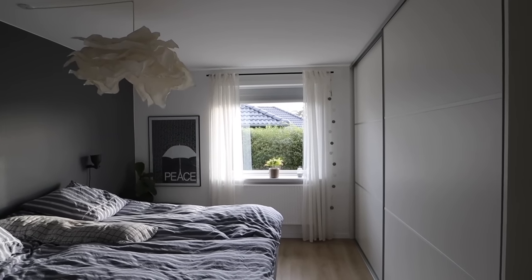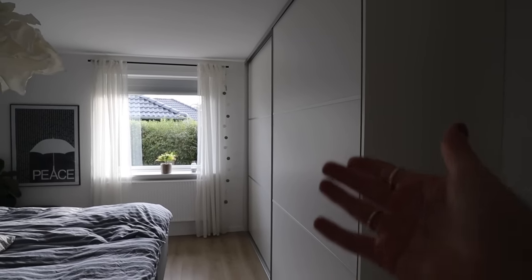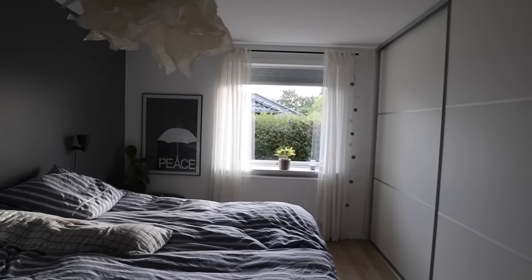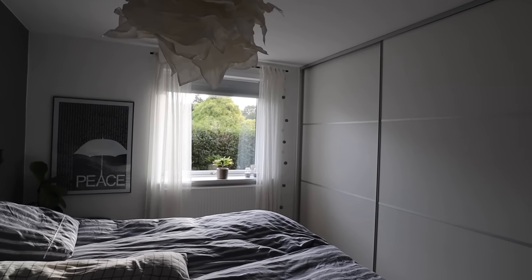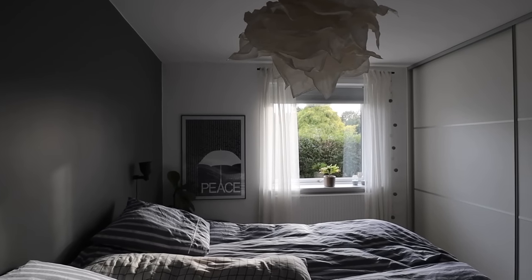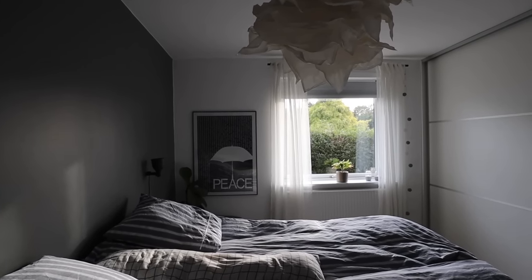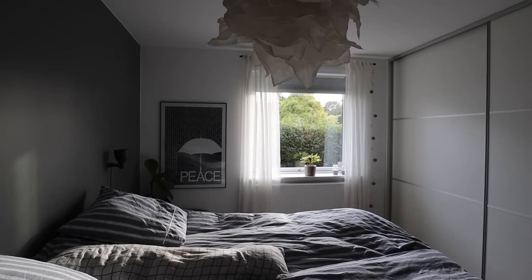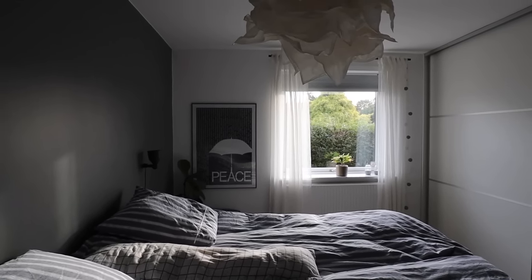This is our bedroom and as you can see over here, that's where we have our wardrobe. We have been living here in this house for four years now and we have been redoing or renovating basically the entire house. I don't know if you've been following me for that long. I'm going to leave a little renovation video up here for the bedroom just so you can see what it used to look like.